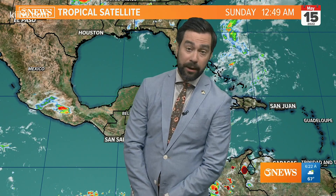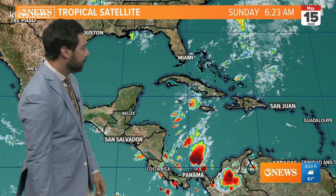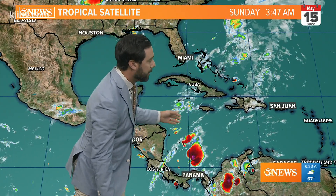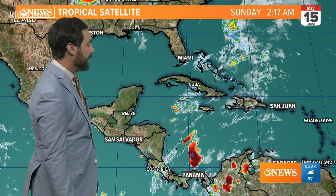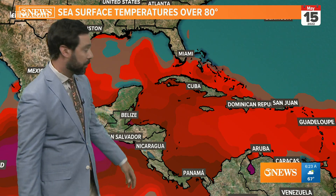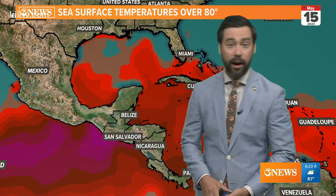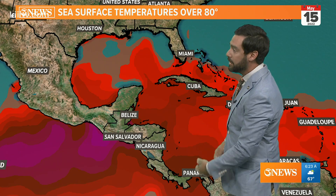We're talking about the tropics. Hurricane season starts on June the 1st, but we're already seeing some of the first little inklings of some possible development. We're looking at the Southern Caribbean — there's a little bit of unorganized thunderstorm activity down in that part of the Caribbean Sea, and the water temperatures are certainly warm enough to support a tropical system. All the red shades you see on the map are showing sea surface temperatures at 80 degrees or higher.